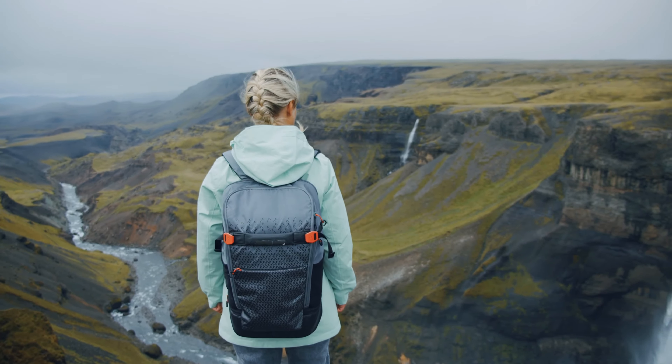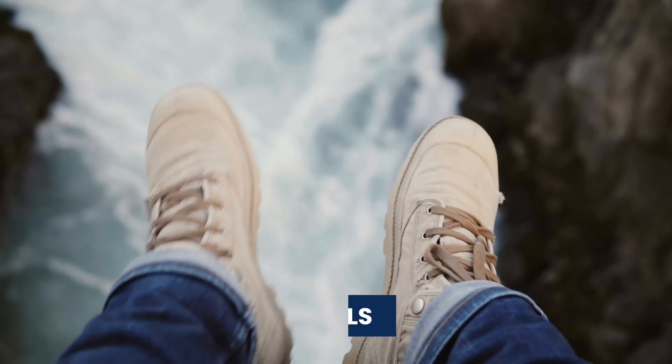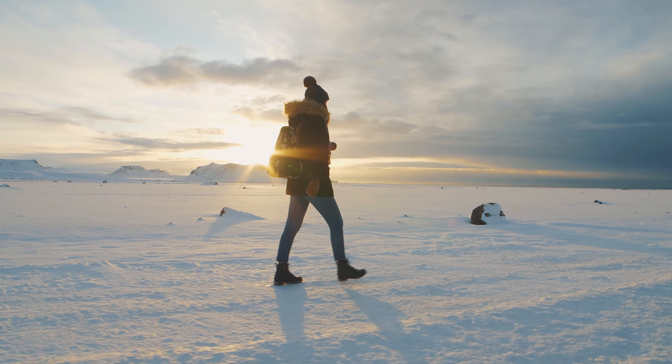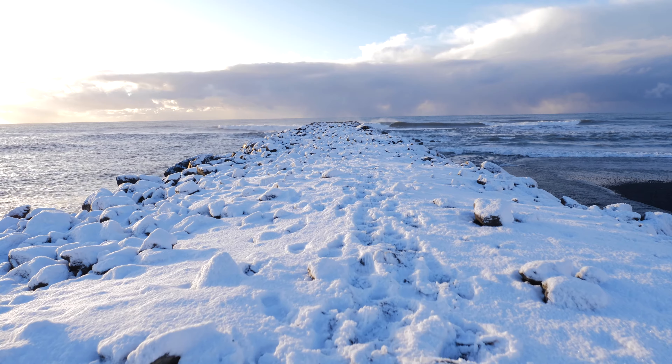Our next tip is to always pack thermals or wool. No matter when you visit Iceland you will need layers — thermals and/or wool. Iceland is cold, especially if you are visiting the highlands or south coast.